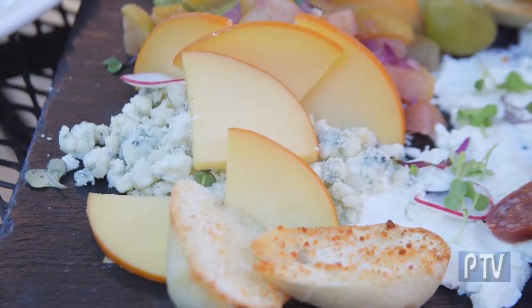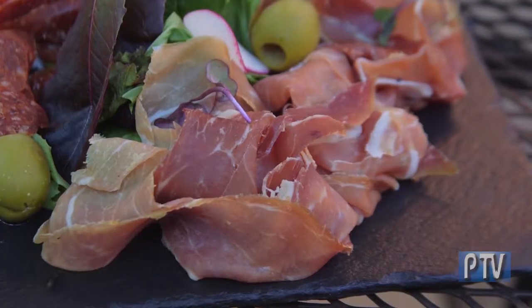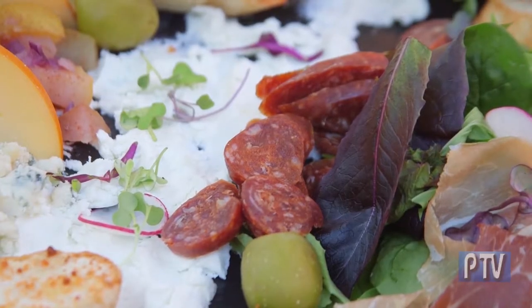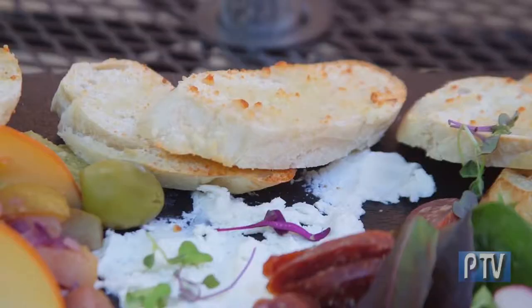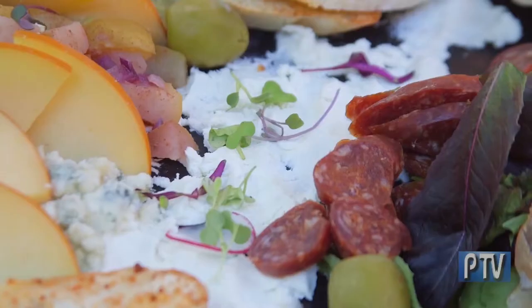This is our charcuterie platter. We have a nice olive tapenade, a pear chutney, and we change our cheeses and meats on a weekly basis. Today we have a smoked blue, a local goat cheese, prosciutto, and a soppressata.